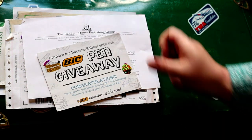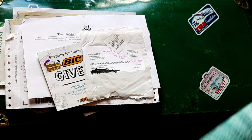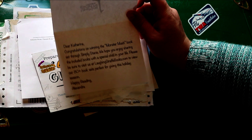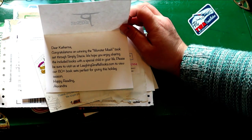This was a pen. This was a reusable bag. This was children's books — a Monster Mash book set. I think it was three Halloween-themed books.